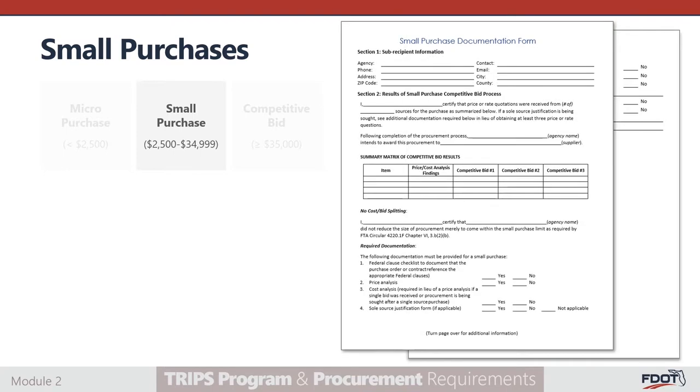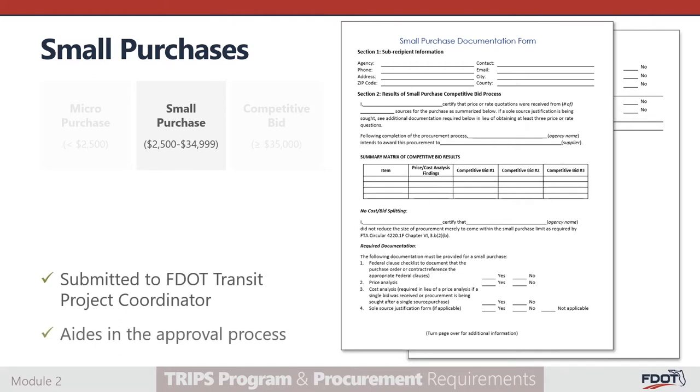On display now is the small purchase documentation form. It is important to completely fill out section 1, subrecipient information, and section 2, results of a small purchase competitive bid process. This form will be submitted to your FDOT Transit Project Coordinator to aid in the approval process.